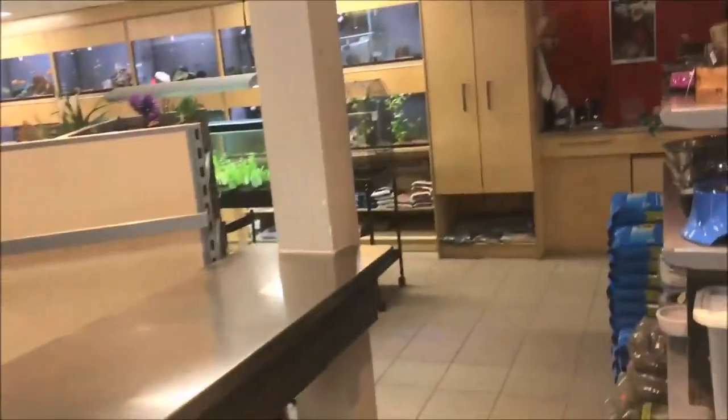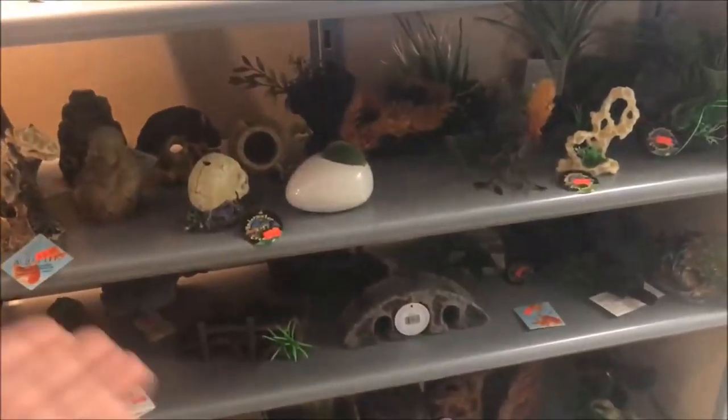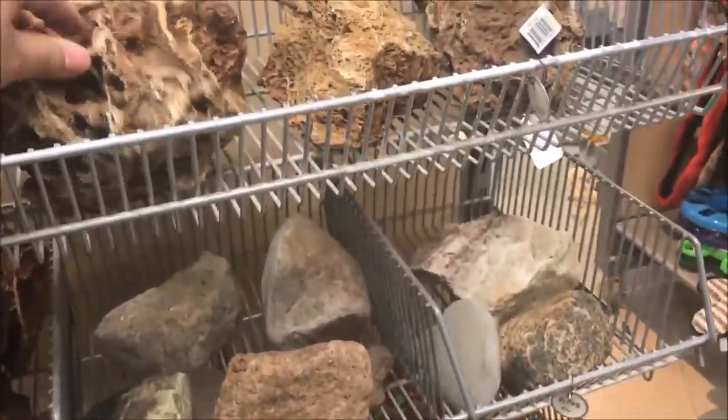I see freshwater. Fancy Canadian decorations, and spider wood and some rock, and cat stuff.